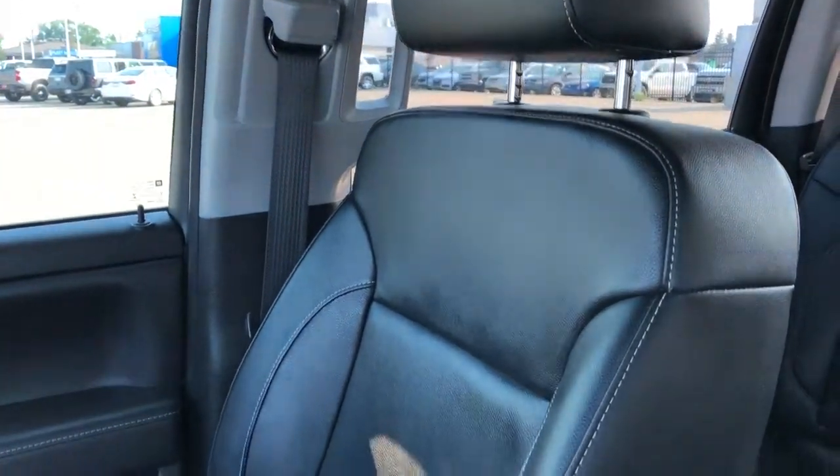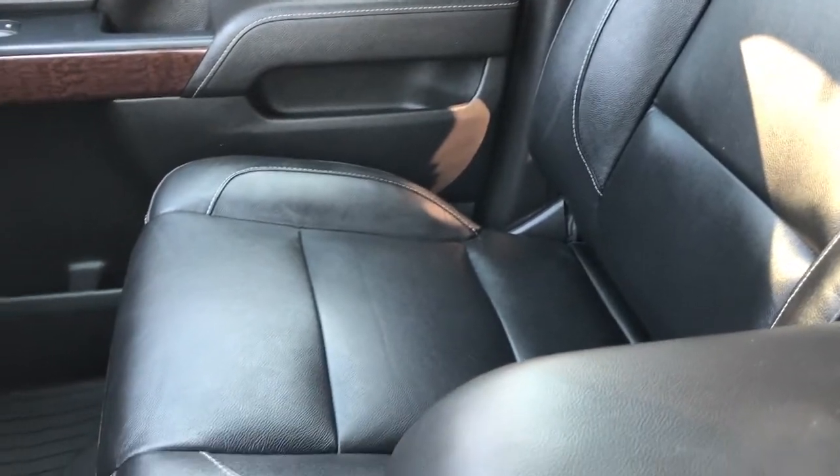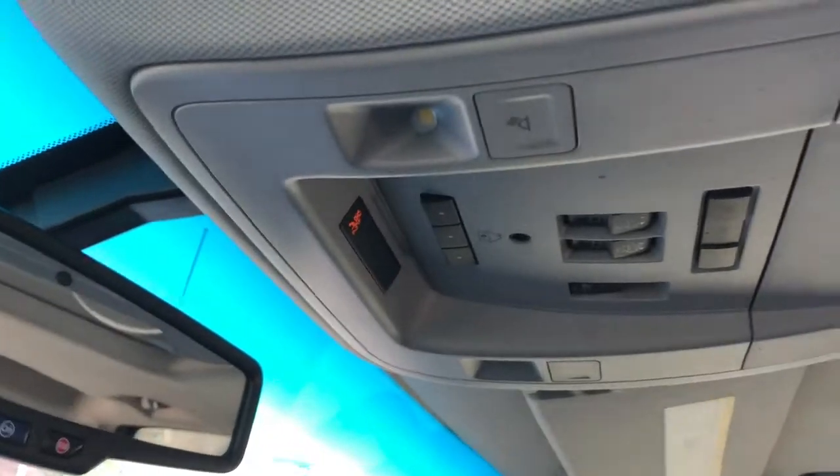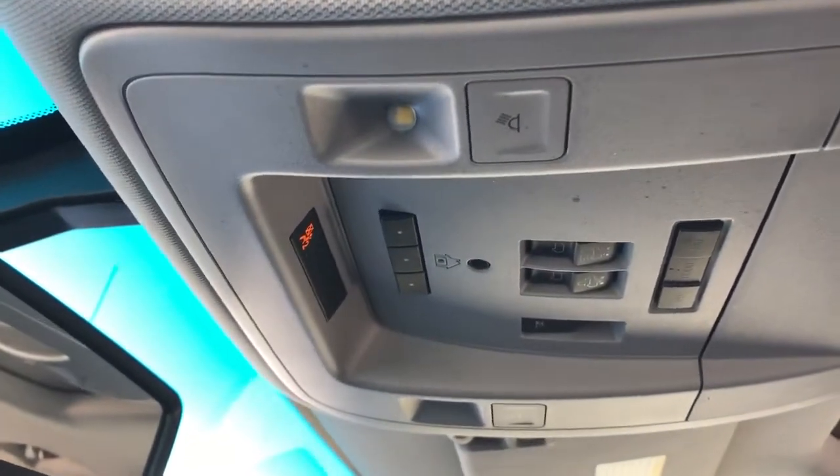The front seats are featured in black leather. We have our grey stitching, and again these are heated seats up front. OnStar controls in the rear view mirror, and above that we have our reading lights.